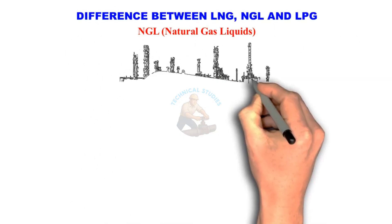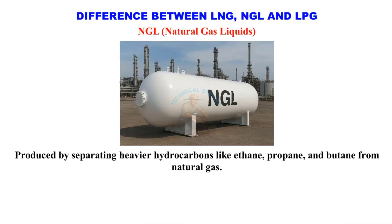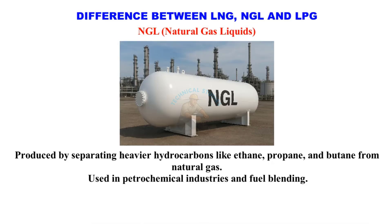NGL — Natural Gas Liquids. NGL is produced by separating heavier hydrocarbons like ethane, propane, and butane from natural gas. Used in petrochemical industries and fuel blending.